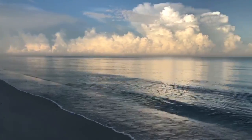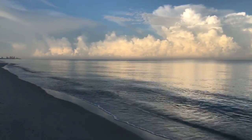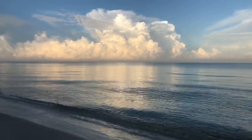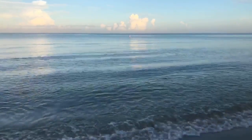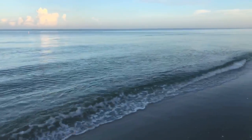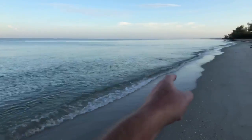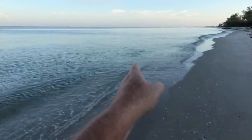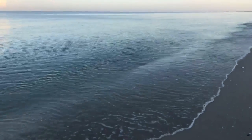Beautiful, as we look out into the Gulf — that's a huge thunderstorm out there. Look at the size of those clouds, those are huge. I see some little fish jumping out here in the water — that's a good sign. Another good sign is how calm this water is, that's what we want to see. I see a whole school of fish right over here, right out here in the water. See them jumping around?